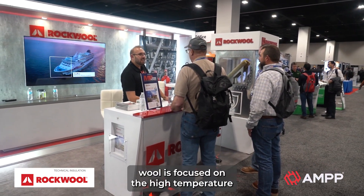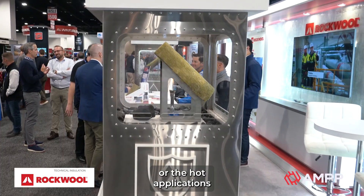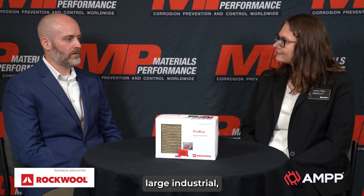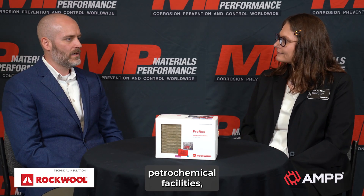Our stone wool is focused on high temperature or hot applications of piping and equipment across most of the common large industrial, heavy industrial type things like refineries, petrochemical facilities, and power plants. So that's kind of our focus.